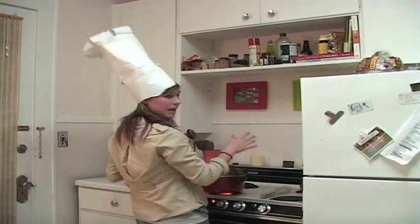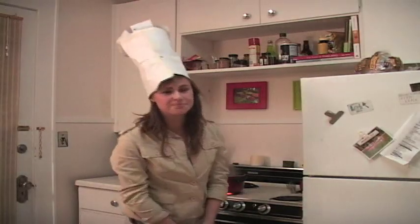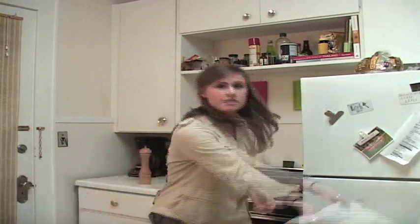Oh! I didn't know anybody went here. Oh, my chef's hat. Yeah, I don't normally wear that thing. So, since you're already here, I may as well fill you in on my little experiment.